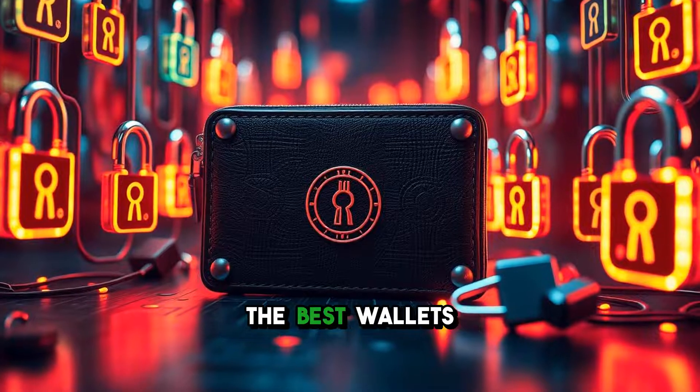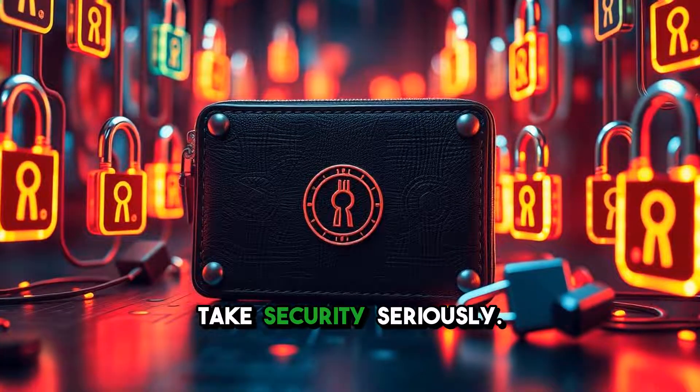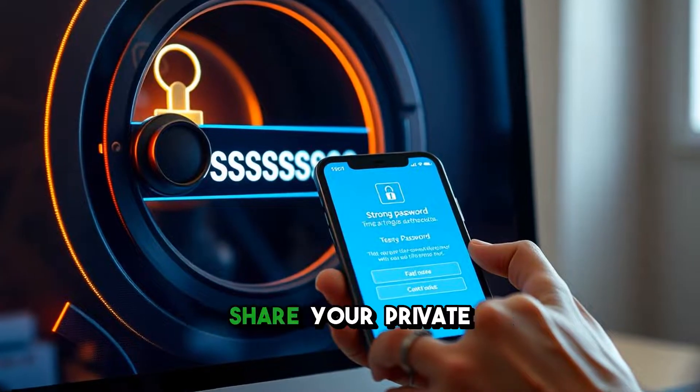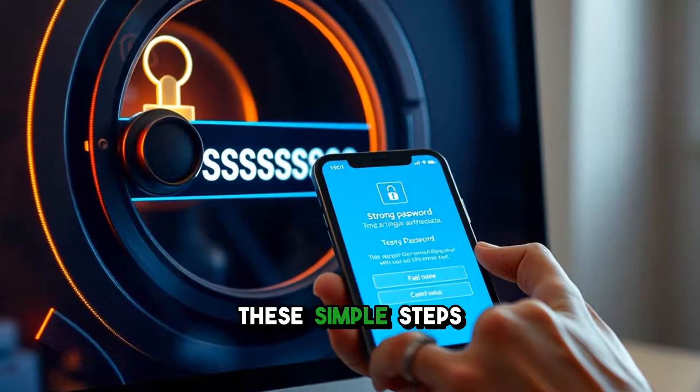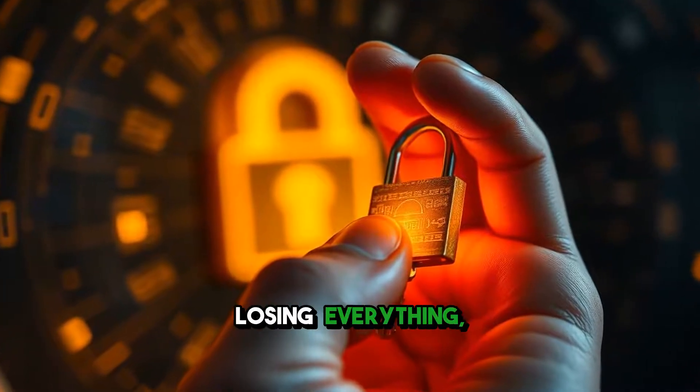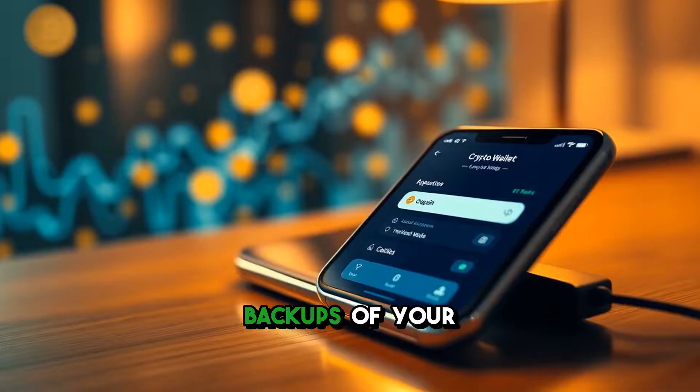It's vital to remember that even the best wallets require you to take security seriously. Use strong passwords, enable two-factor authentication, and never share your private keys. These simple steps could mean the difference between safeguarding your investments and losing everything. Plus, always keep backups of your information.